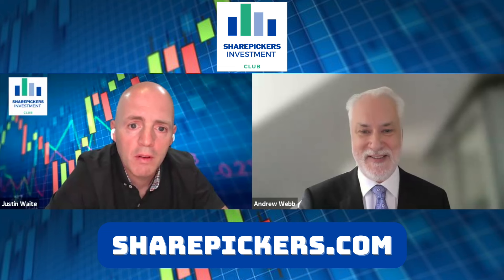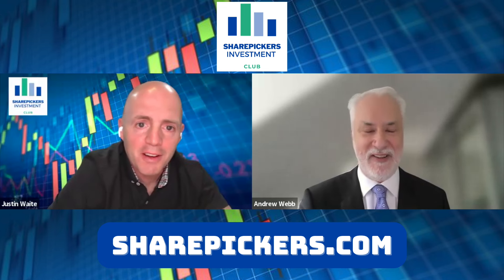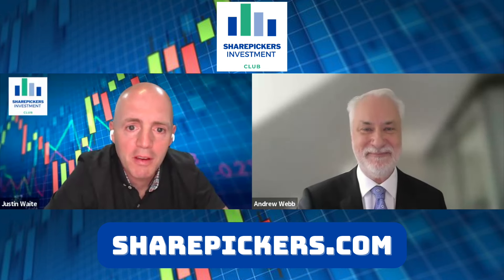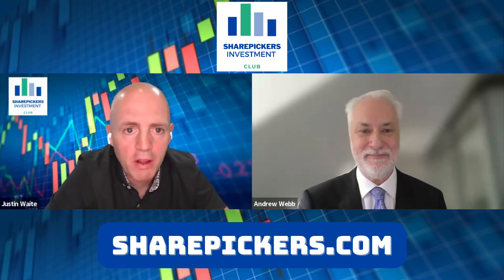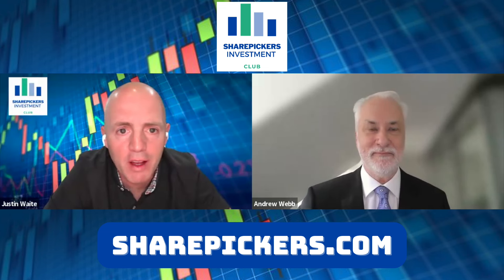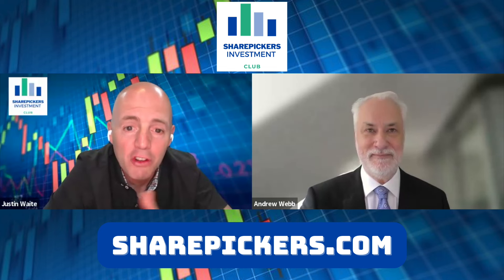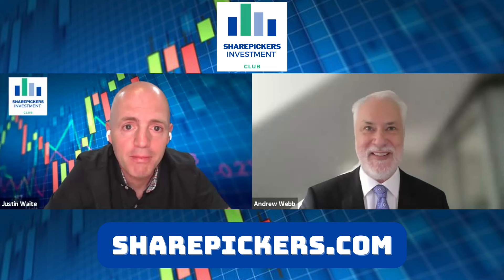Andrew, thank you very much for coming on — it's very exciting, and good luck with the listing. Hopefully we'll catch up in the not-too-distant future. I look forward to it, Justin — it's been a pleasure, and I look forward to giving you an update as we move forward.